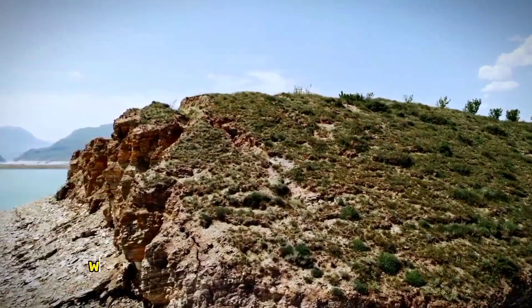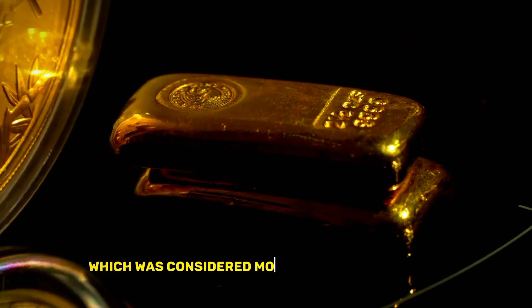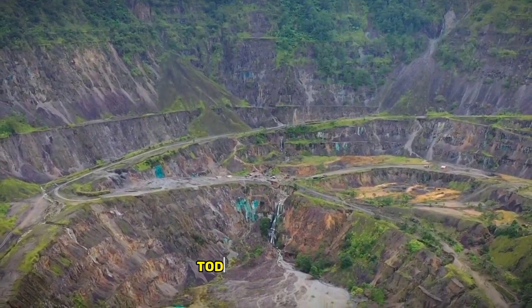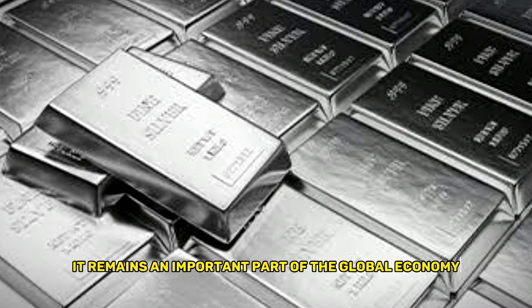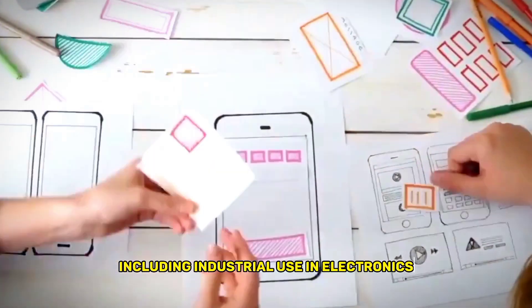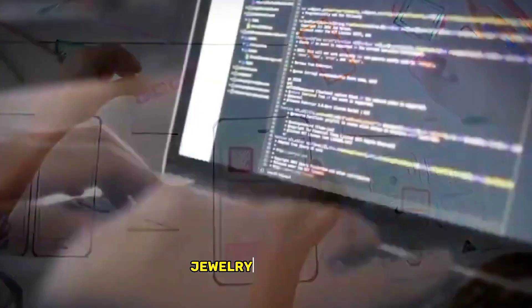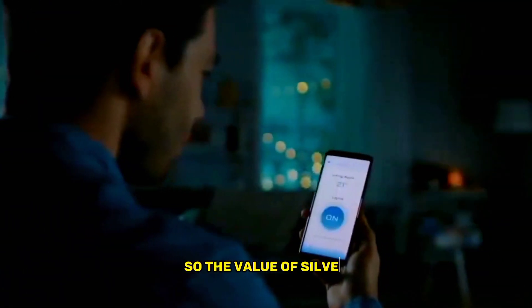However, the silver standard was eventually replaced by the gold standard, which was considered more stable and reliable. Today, while silver is no longer used as a primary form of currency, it remains an important part of the global economy. The demand for silver is driven by a variety of factors, including industrial use in electronics and solar panels, jewelry production, and investment demand. The value of silver, like any other commodity, is determined by the forces of supply and demand.